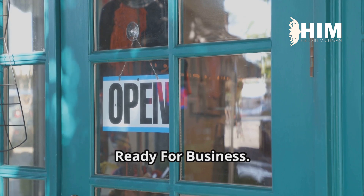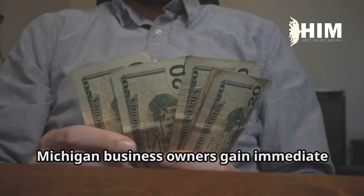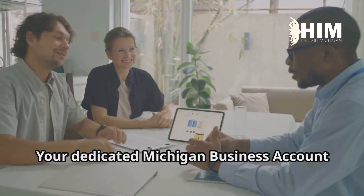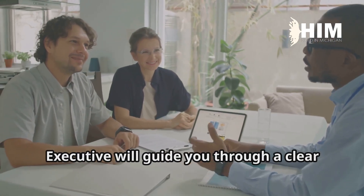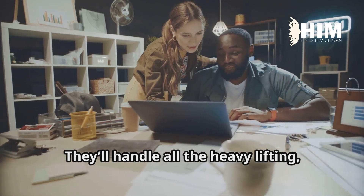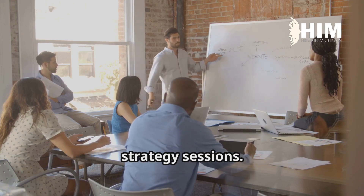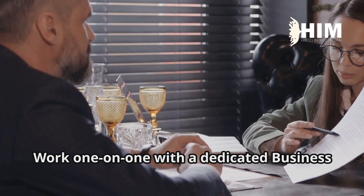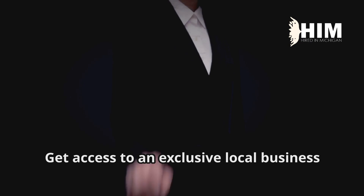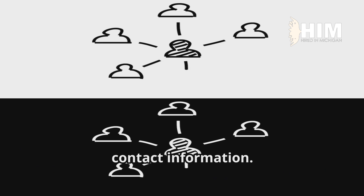Step three: ready for business — scale and succeed with guaranteed growth. In the final step, Michigan business owners gain immediate access to $10,000 in guaranteed new business. Your dedicated Michigan business account executive will guide you through a clear and actionable plan to build powerful connections with other local businesses. They'll handle all the heavy lifting, leaving you free to focus on your core operations. Business owners receive personalized strategy sessions — work one-on-one with a dedicated business account executive to develop a customized growth plan. Get access to an exclusive local business network portal to connect and collaborate directly with other business owners and access strategic contact information.